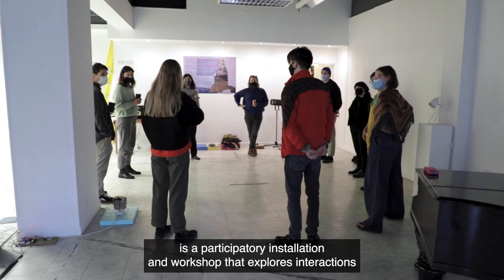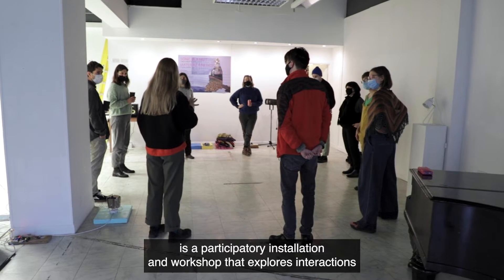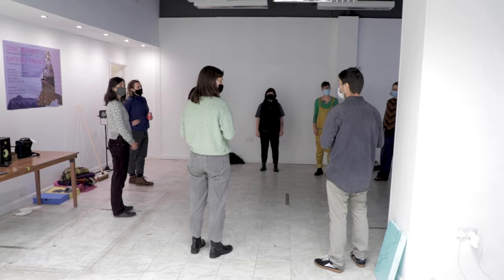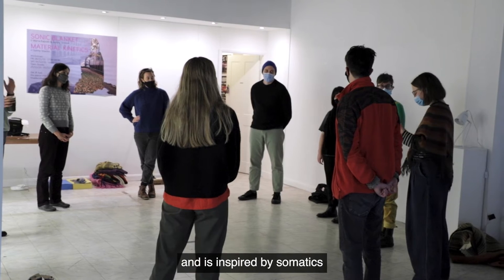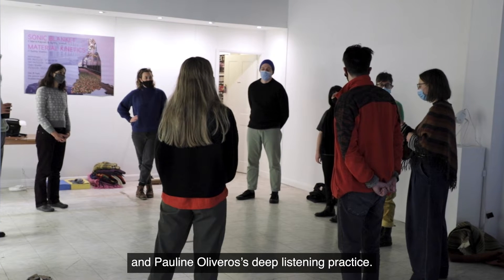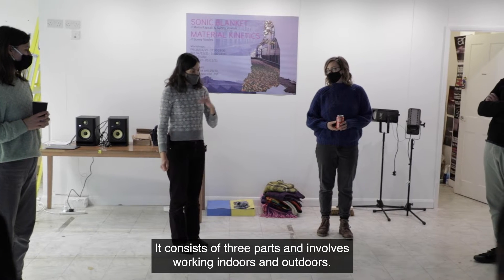Sonic Blankets is a participatory installation and workshop that explores interactions between sounds, objects, movement and environment. The workshop utilises a movement sonification system and is inspired by somatics and Pauline Oliveros' deep listening practice. It consists of three parts and involves working indoors and outdoors.